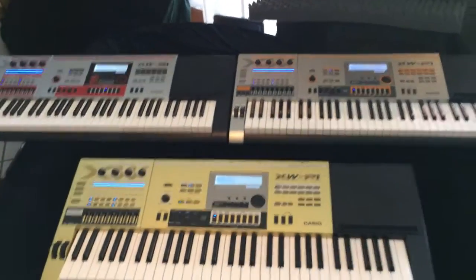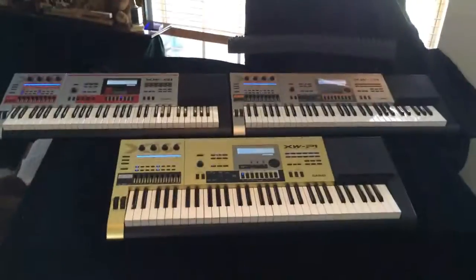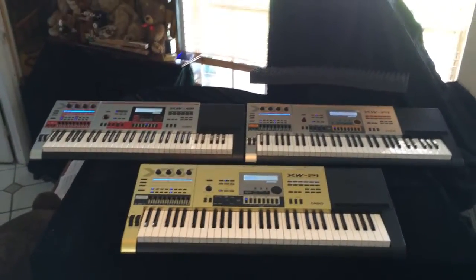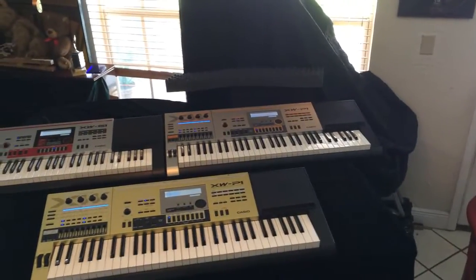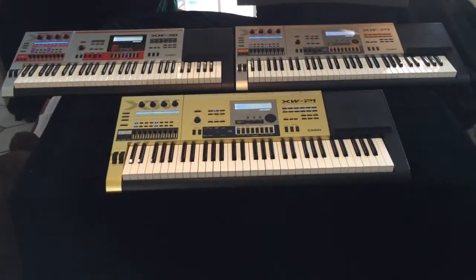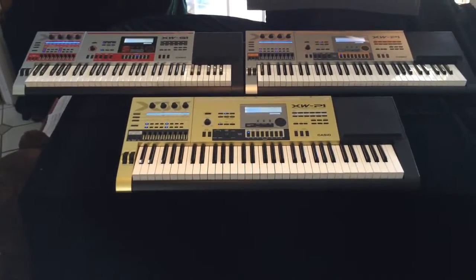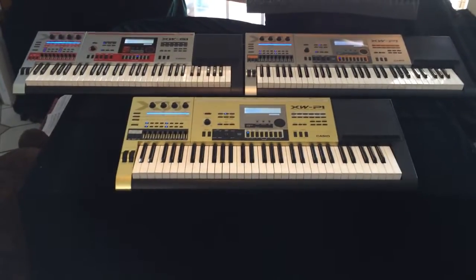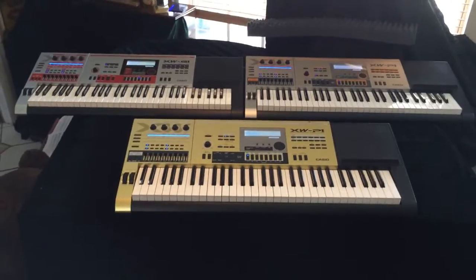Let me hold the camera up even better. I'm standing on piano benches — here's my whole XW series right there: XWP1, XWG1, and XWP1GD, which is the gold edition. I passed it up the first time because it was very expensive, but I found one used and it's in mint condition. I'm very happy that I got this.